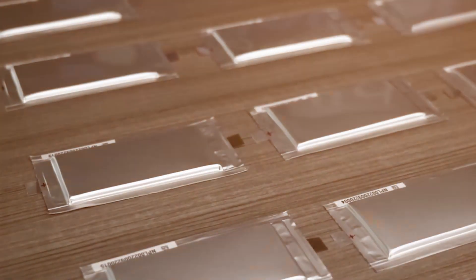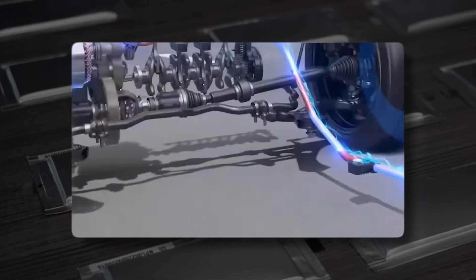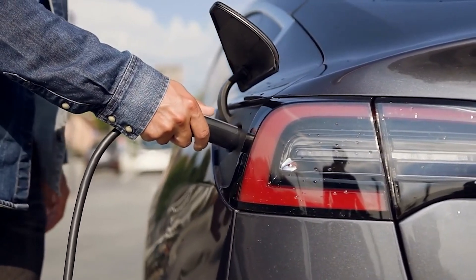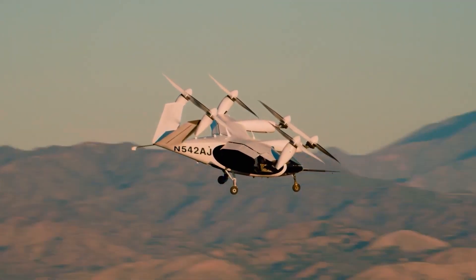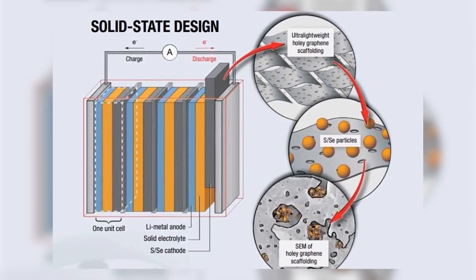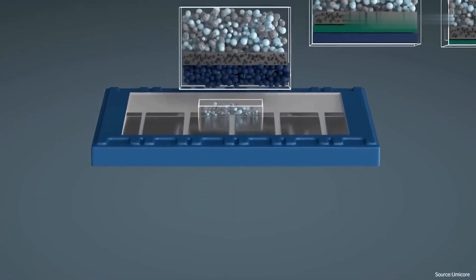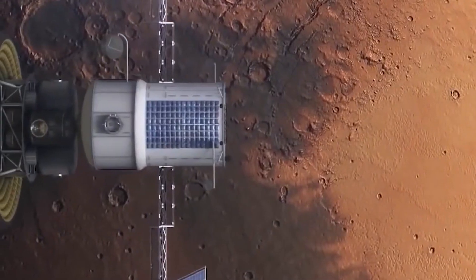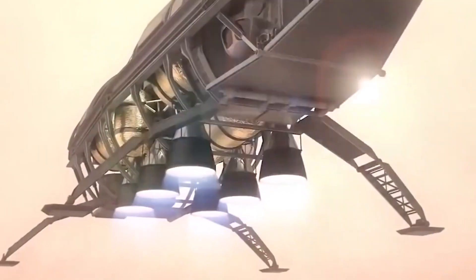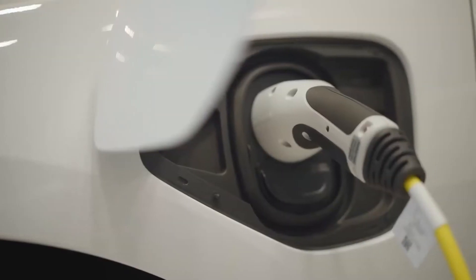These batteries have already been flexing their muscles with devices like pacemakers and smartwatches, but now they're gearing up to dominate the grand stage of electric vehicles and to turn the dream of flying cars into reality. NASA — the space wizards who've been tinkering with tech beyond our wildest dreams — are the brains behind this innovation. Their battery mastery has already impressed EV enthusiasts.